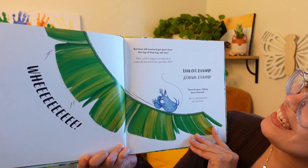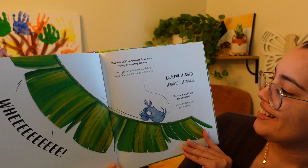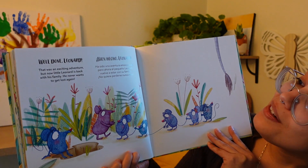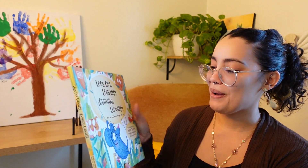And whee! But how will Leonard get down from the top of that big, tall tree? Look out, Leonard! And there he goes, sliding down that leaf. He looks like he's having a fun time. And I bet mom and dad are like — what in the world? Having a heart attack. But Leonard is having a nice time, it looks like. Well done, Leonard. That was an exciting adventure. But now little Leonard is back with his family, and he never wants to get lost again.